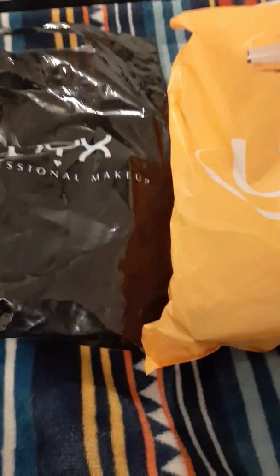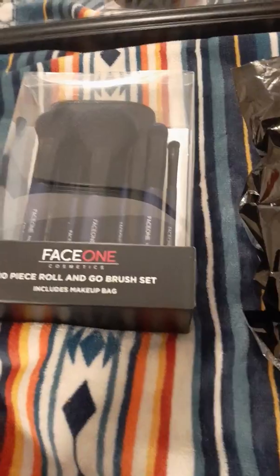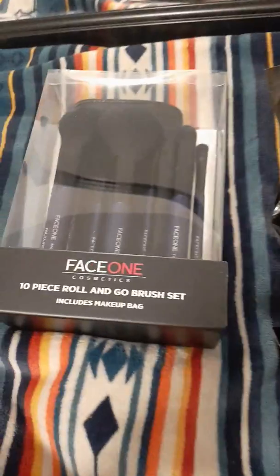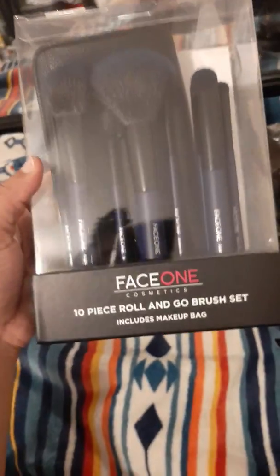Hello, welcome back to my channel! Today I just wanted to show you guys some items that I bought from Ulta and NYX — some items that I feel you should have in your makeup kit, or if you just do makeup in general. Stay tuned, and if you make it to the end of this video, please like, comment, and subscribe.